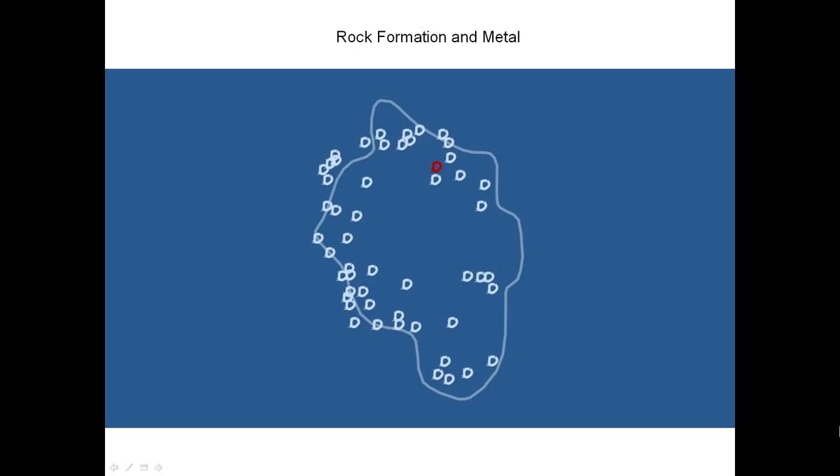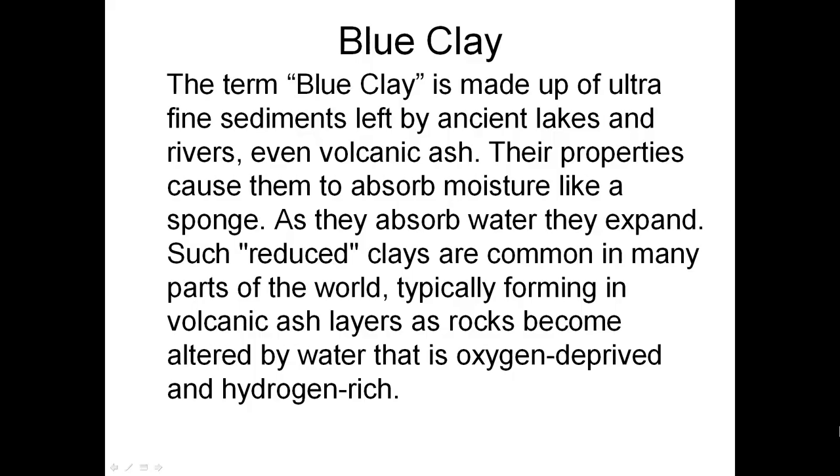This opening had what is called blue clay. Blue clay was also found in the money pit area. It is basically a kind of clay that is very rare in some cases throughout the world. The term blue clay means it was made up of fine sediments left by ancient lakes, rivers, or volcanic activity. One key property of this blue clay is that it absorbs moisture like a sponge and then expands — making it a great sealant for waterproofing something.